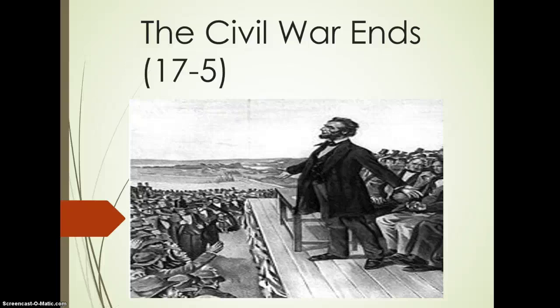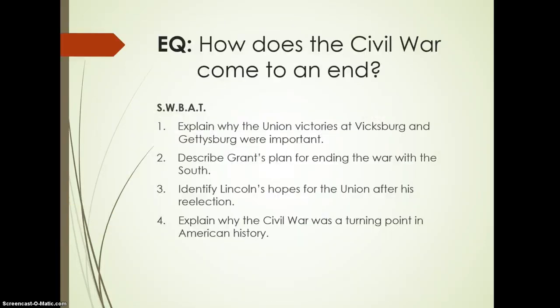We're finishing up the Civil War and going to look at how it ends. Your essential question: how does the Civil War come to an end? In answering this, you should be able to address these four things: explain why the Union victories at Vicksburg and Gettysburg were important; describe Grant's plan for ending the war with the South; identify Lincoln's hopes for the Union after his re-election; and explain why the Civil War was a turning point in American history.